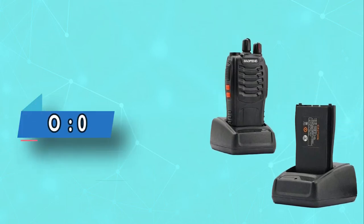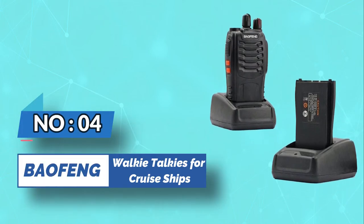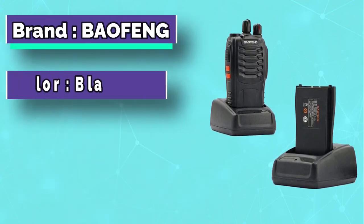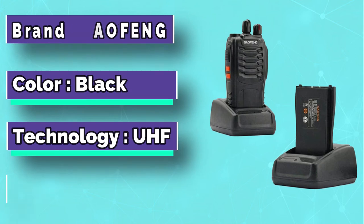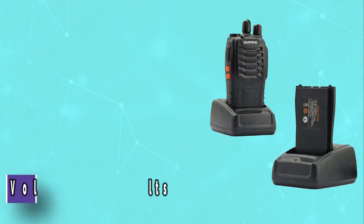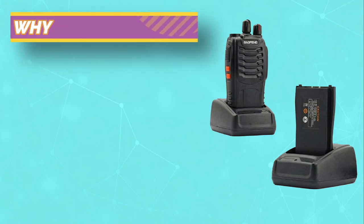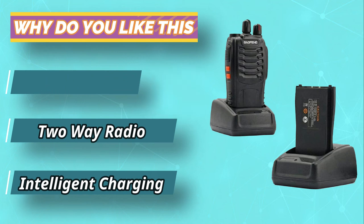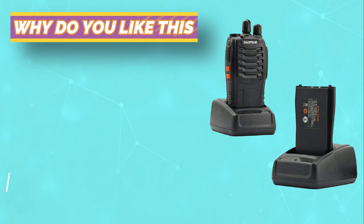Number four: Baofeng walkie-talkies for cruise ships. The pitch-black Baofeng BF-888S gives a rugged and sturdy impression. You will notice the absence of a traditional keypad; instead, it offers a secure two-button design with two orange buttons located on the left-hand side of the device.